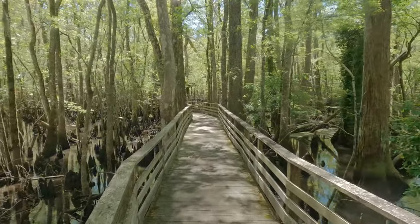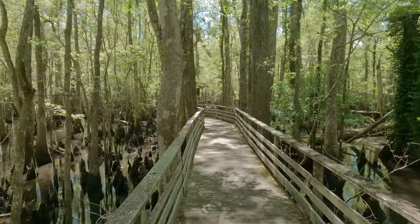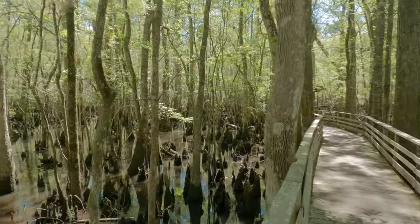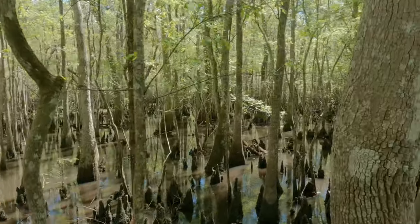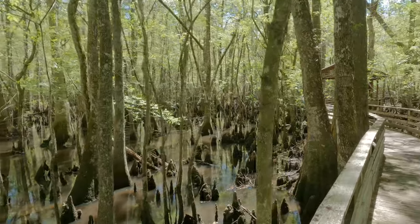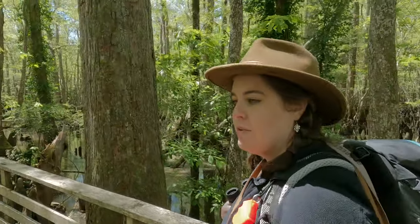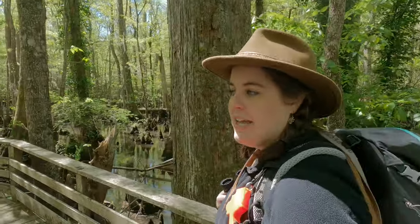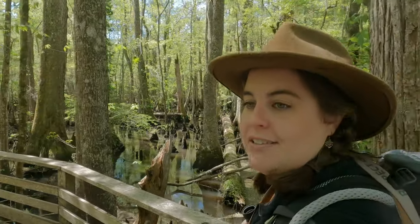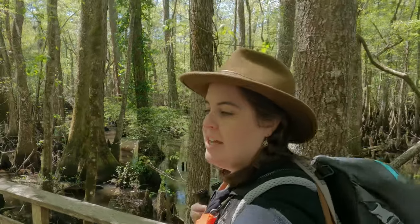We're almost to the lake and we just saw two turtles — yellow-bellied sliders. This is Four Holes Swamp, very similar to Congaree. It's one of the largest cypress swamps that hasn't been cut in South Carolina and the Southeast. We've seen huge cypress trees and huge pine trees, which has been really cool.